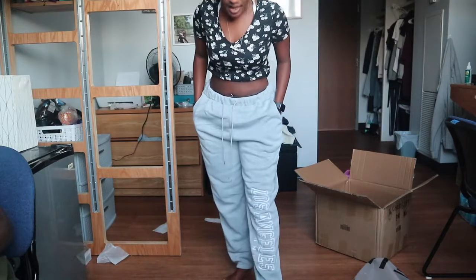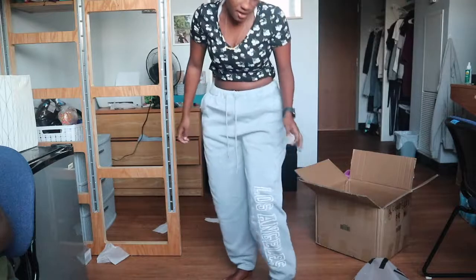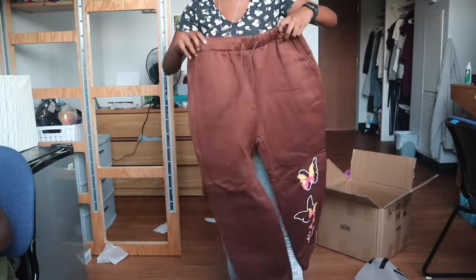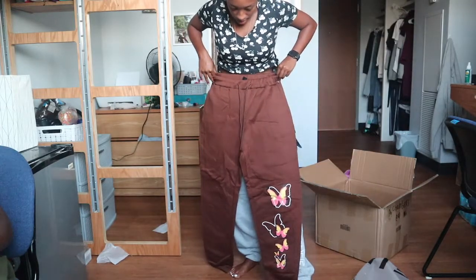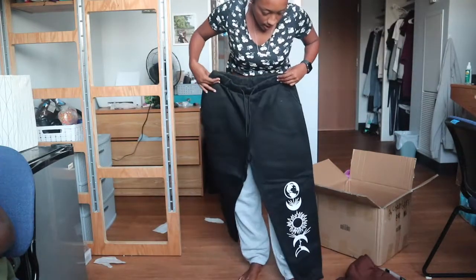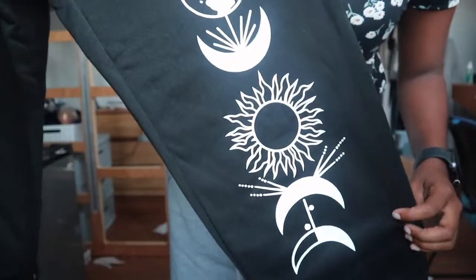Sweatpants — period! These have wording on the side that says 'Los Angeles California.' Then I have another pair that fits the exact same way and has similar wording on the leg.